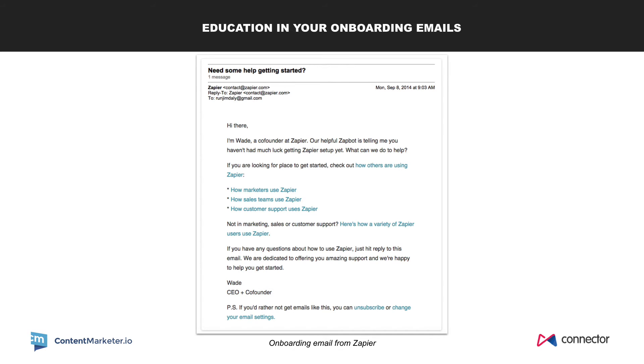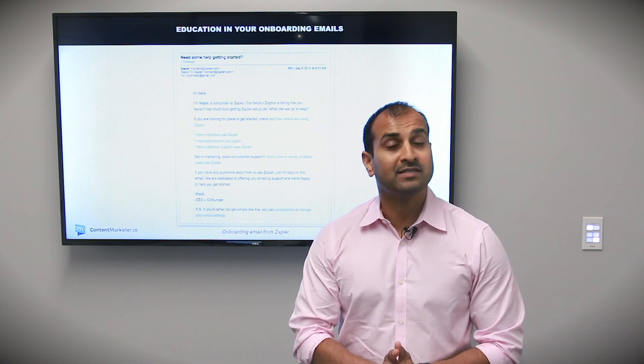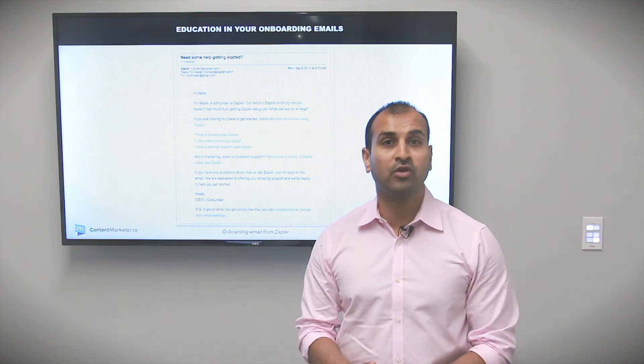You see how that second framing really doesn't include your software at all. And that's where education-based emails help — at the end of the day, as a customer, I want to better my life. You can interject how your software can help me better my life. And that's what educational onboarding emails do. Stay tuned for the next couple of videos on growth hacks.